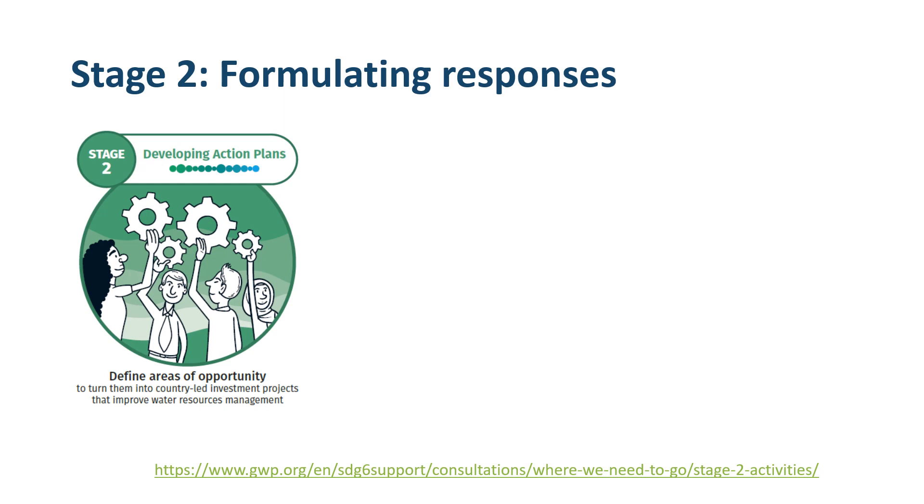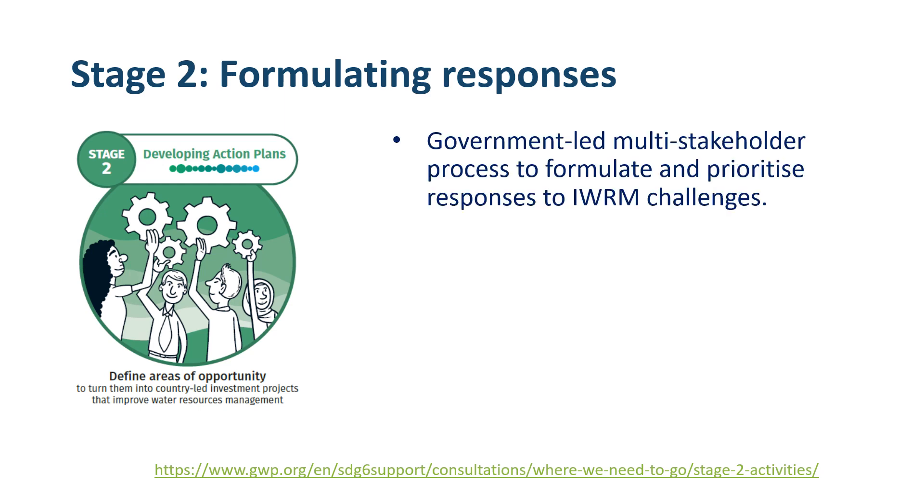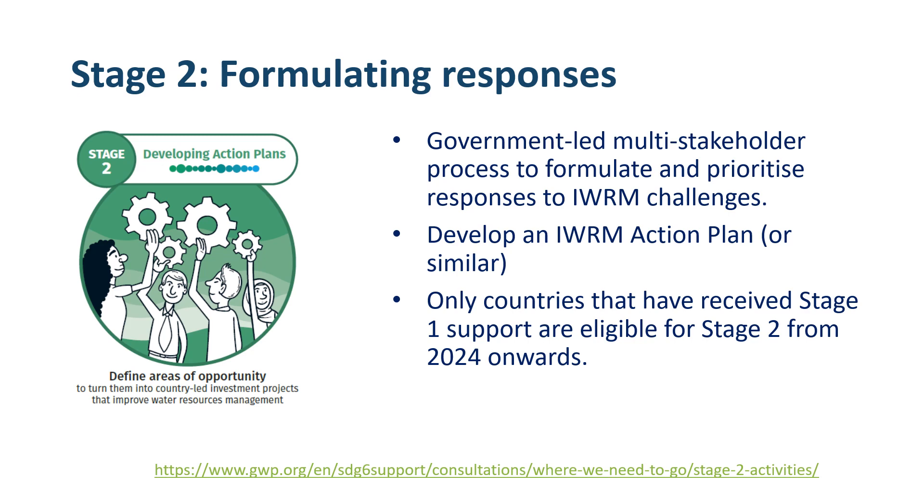Stage 2 of the support programme targets formulating responses. Using the key challenges to IWRM implementation identified during Stage 1, Stage 2 aims to facilitate a government-led, multi-stakeholder process to formulate and prioritise appropriate responses to those challenges. An IWRM action plan is developed, which constitutes a series of attractive investment opportunities to guide the implementation of solutions to IWRM challenges. Countries that have received Stage 1 support are eligible for Stage 2 from 2024 onwards.